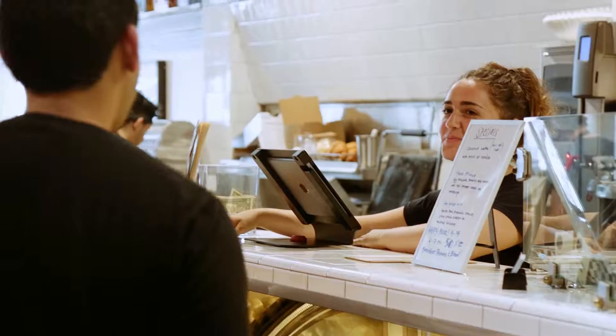Here we are at the Black Market Bakery, our first stop. This is easily one of my favorite places to grab a healthy, nutritious breakfast. Let's take a quick look at the menu.